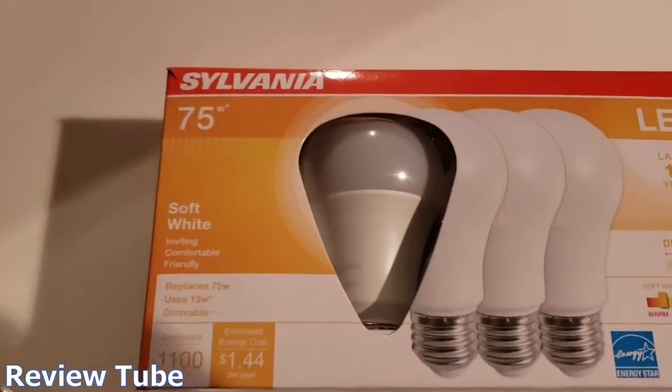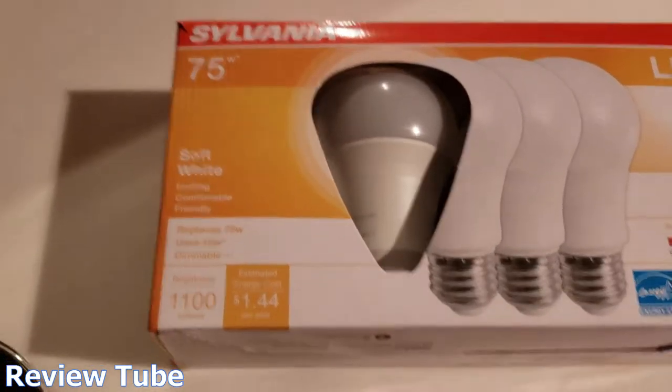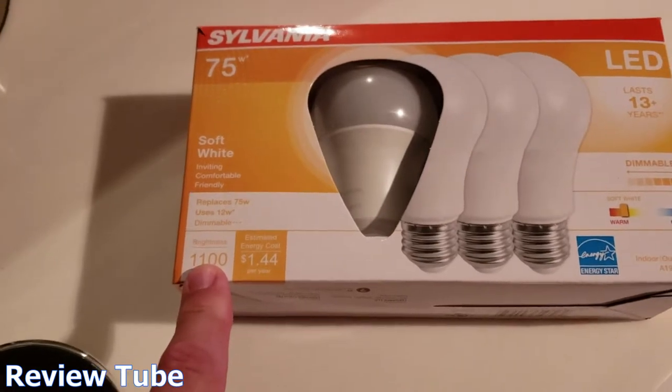Here's the bulb — Sylvania LED 75 watts. These are soft white, and they make a brilliant white too. They're about 2700 kelvin and 1100 lumens each.